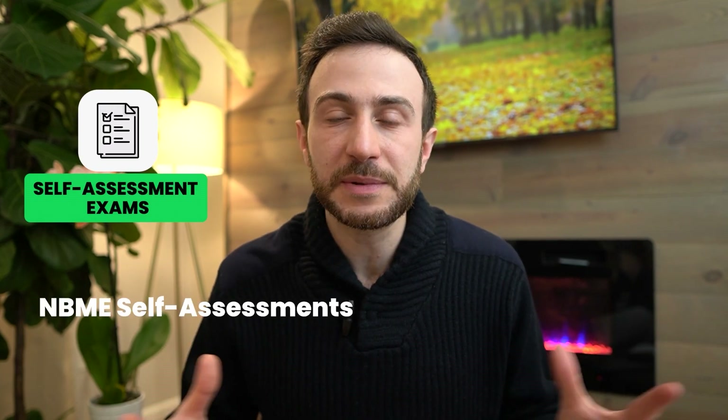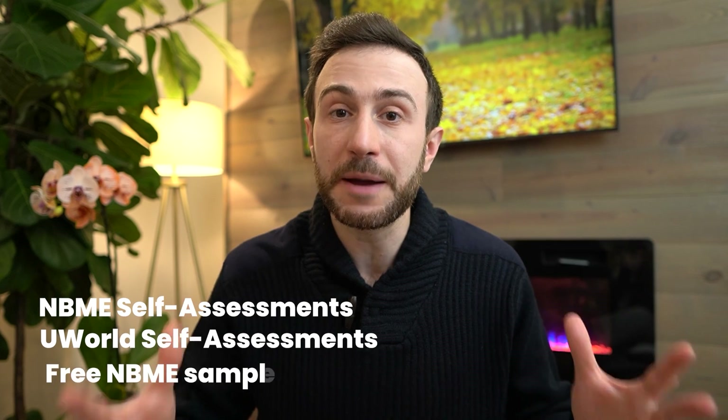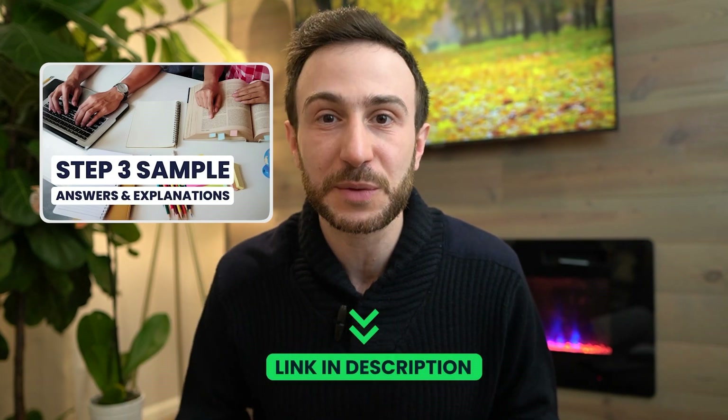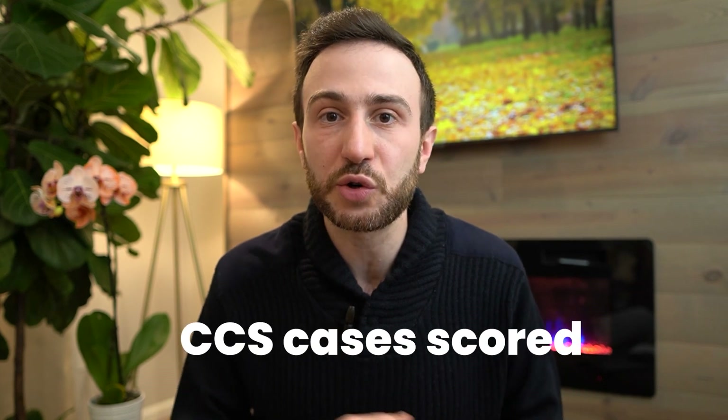One thing that can help you know where you stand is self-assessment exams. Take the NBME self-assessments, a few UOL self-assessments, and there's a free sample from the NBME you can check out — we have a full list of answers and explanations linked in the description below. The downside of Step 3 self-assessments is you won't get the CCS cases scored, so you're only assessed on the MCQ section. But if you're passing on MCQ and you've taken the CCS course and studied the CCS cases, you're likely to pass — though no guarantees.